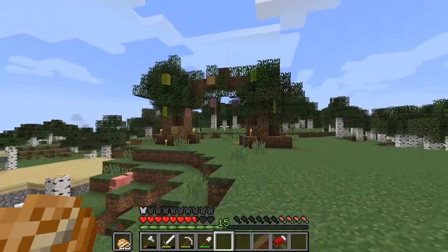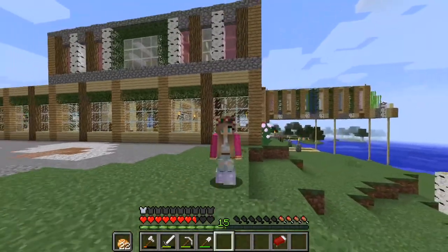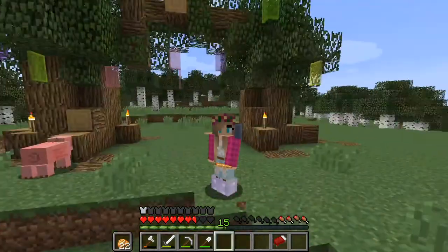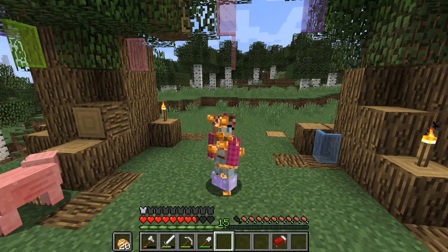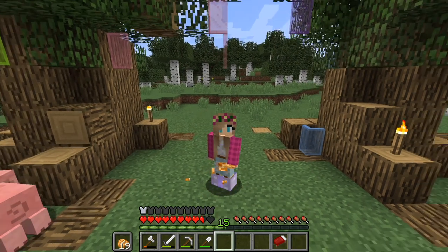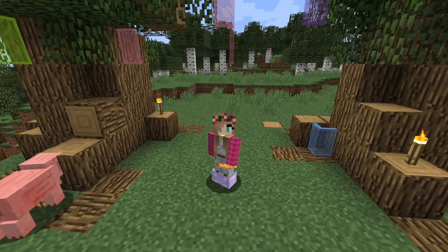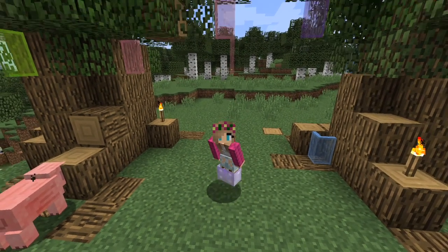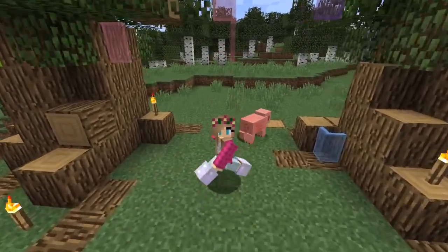It looks like we're done decorating this lovely tree. Hopefully in the next episode we'll be putting the nether portal right there in between the arch. I'm going to eat a lot of potatoes — potatoes are now my favorite food, I think that's going to be my thing. Thank you everyone for watching this episode of Artist's Journey, and hopefully I'll see you all in the next one!